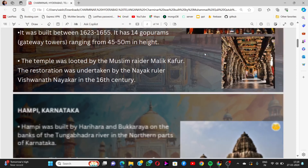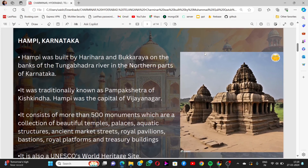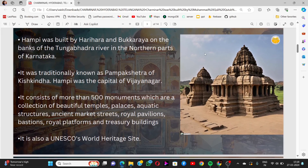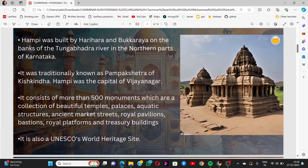The next monument is Hampi, located in Karnataka. Hampi was built by Harihara and Bukka Raya on the banks of the Tungabhadra river in the northern parts of Karnataka, and was traditionally known as Pampa Kshetra or Kishkindha.